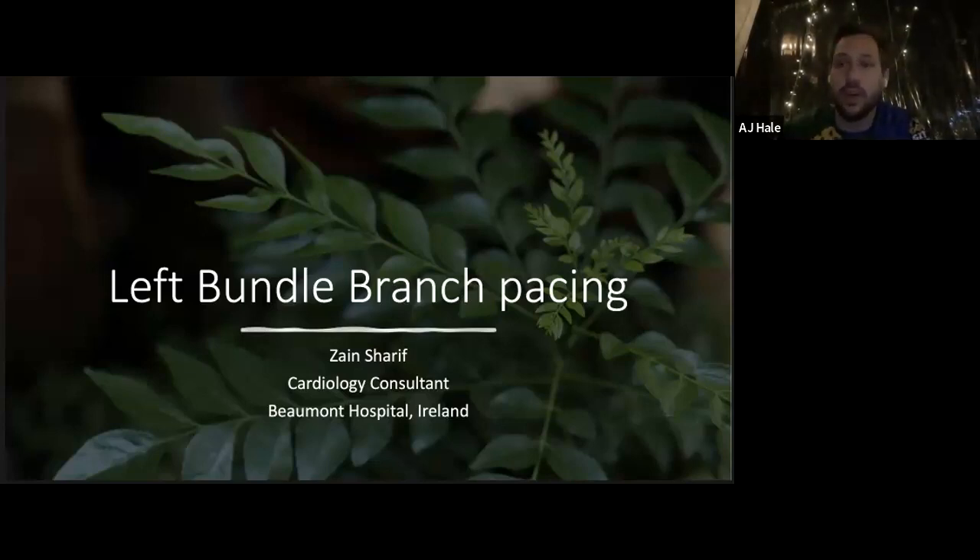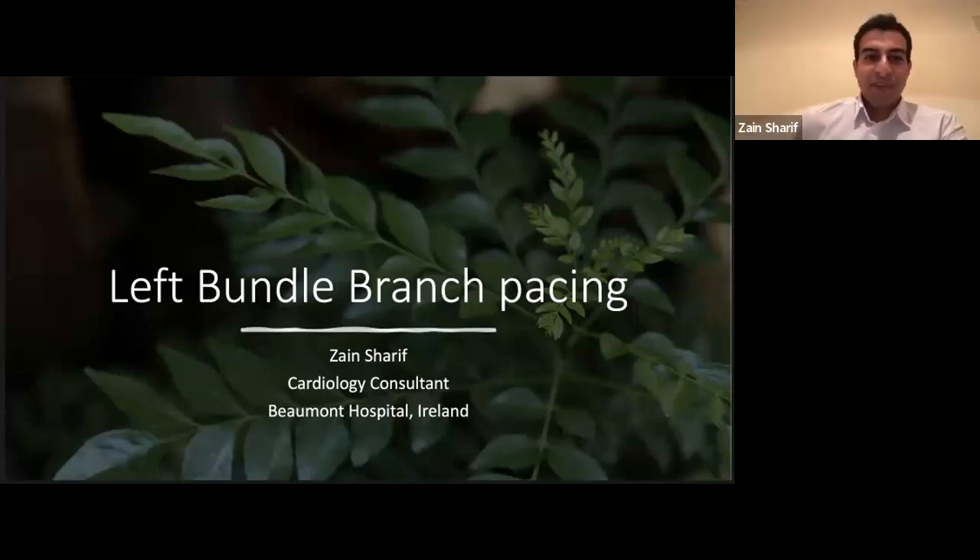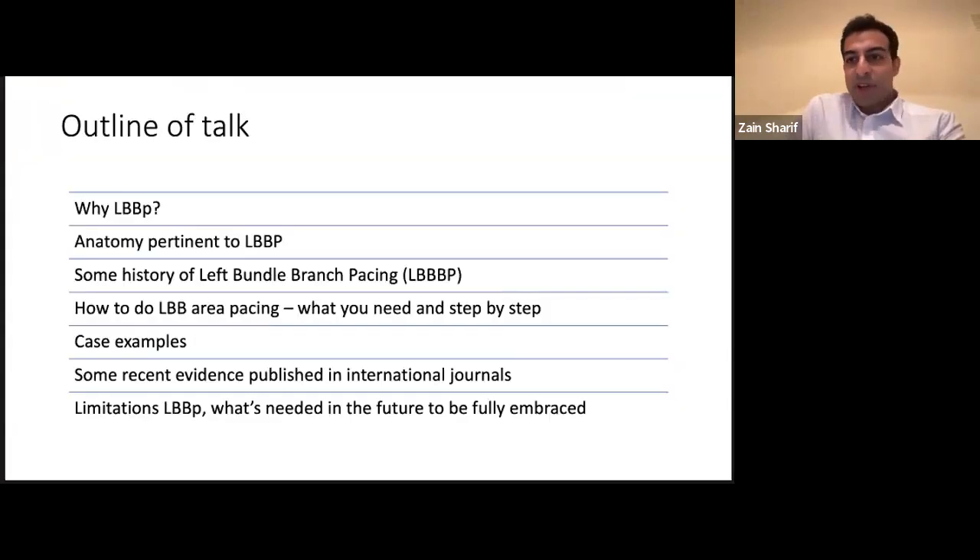I think we can probably kick off. So hi everyone. I'm Zane Sharif, I'm a cardiology EP consultant, based predominantly at the Bowman hospitals in Ireland. I've been tasked with talking about left bundle branch area pacing, which is a very topical area in devices and EP.